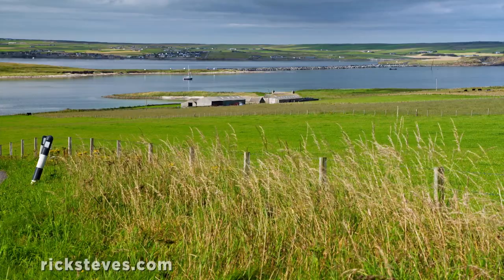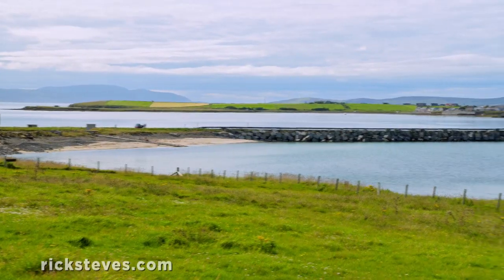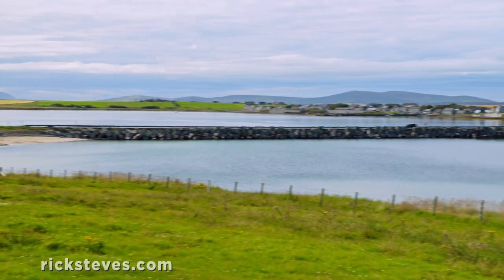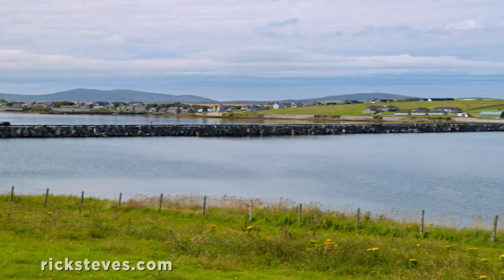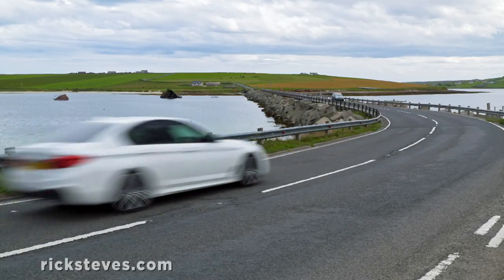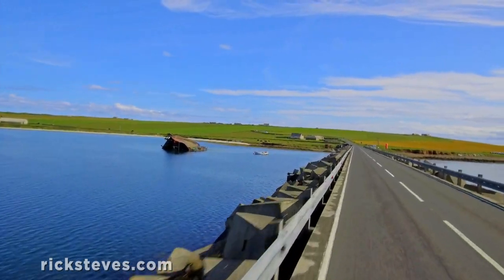Britain built barriers to make the harbor safe from more surprise attacks. Winston Churchill visited and decided to connect the islands by building causeways out of concrete blocks. Today, tourists drive along these Churchill Barriers as they explore the islands.